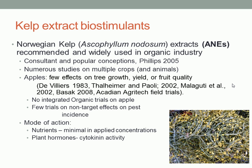There's a long history — we just had a few talks on what I'm going to call ANEs, Ascophyllum nodosum extracts, or kelp extract materials. Kelp extracts have been used for a long time in agricultural applications. There's been a fair amount of research done, not a lot of published research on apples, and the results have been a little inconsistent. I couldn't find a lot of integrated organic trials or research looking at non-target effects, aside from a few mite studies from the 90s and the 60s. The ANE materials are not really nutrients — the nutrient content of what you're applying is very minimal. What you're looking at is more of a cytokinin or hormone-based activity that these materials have.